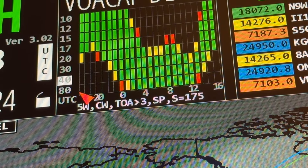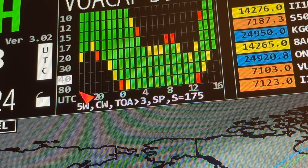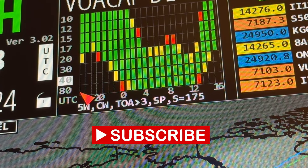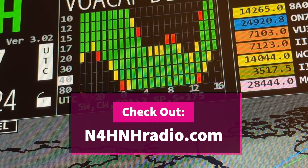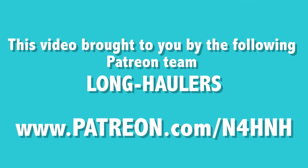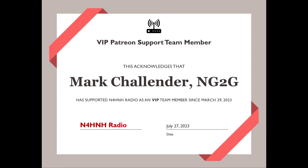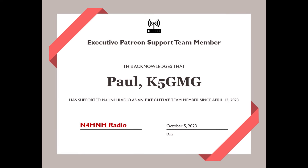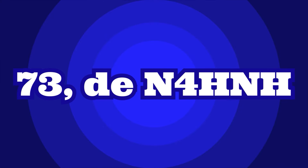I hope you found the video helpful and informative. Please hang around for 34 more seconds — I want to acknowledge five of the Patreon team long-hauler members who make these videos possible. These are people who support my work on a yearly basis; some have supported me for over three years. Thanks again for watching videos on my channel, and 73 from N4HNH. I'll see you next time.